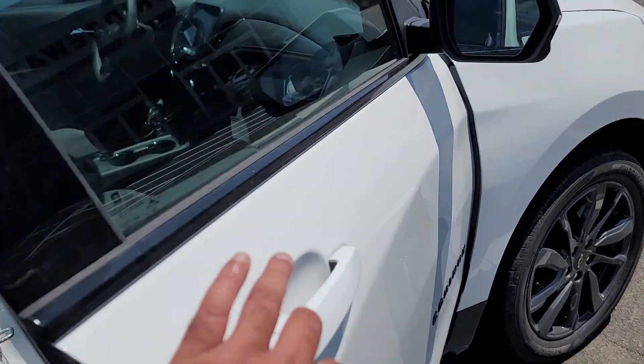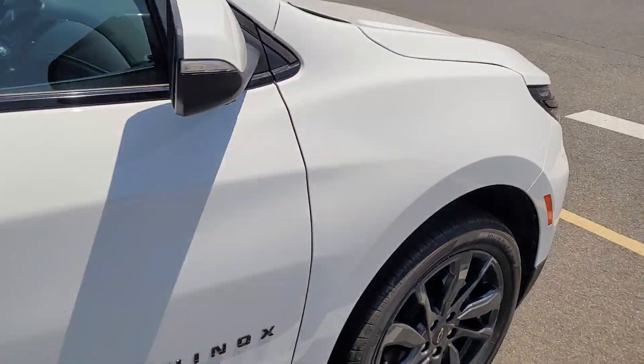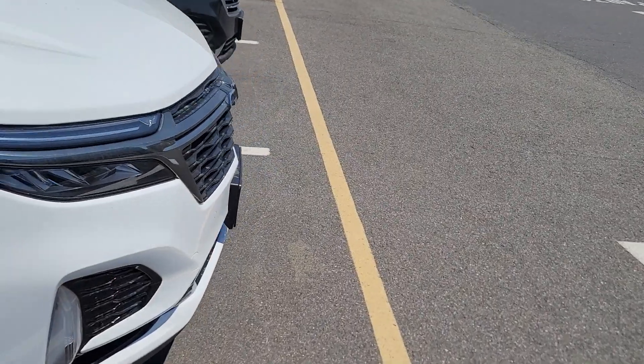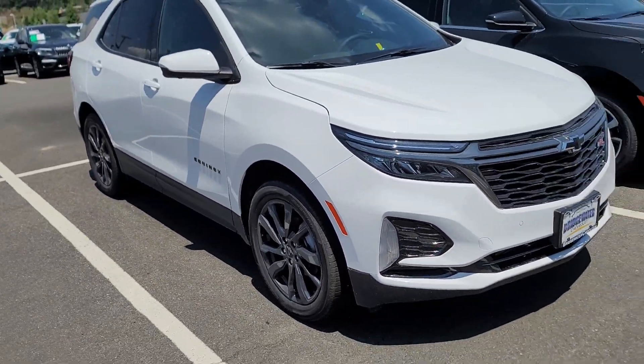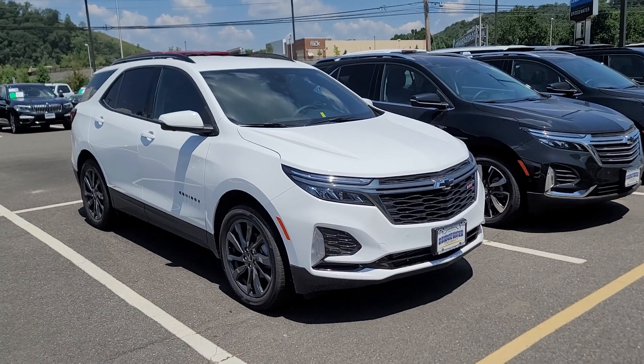Inside it looks very nice too. I'd love to help you out if you give us the opportunity — maybe come down, take a look, test drive it, make sure you like it, and I'll try to see however I can help.